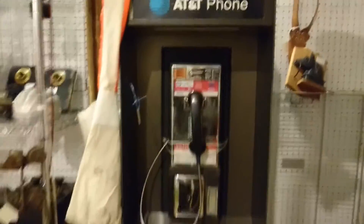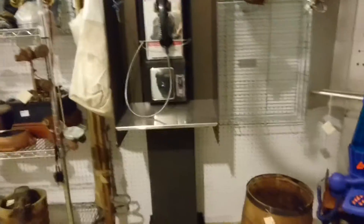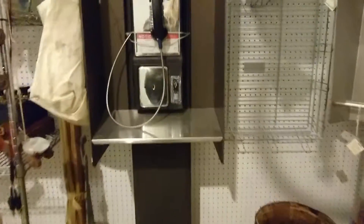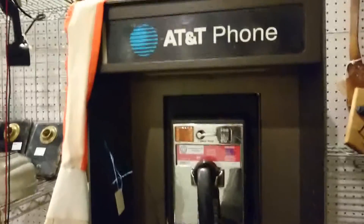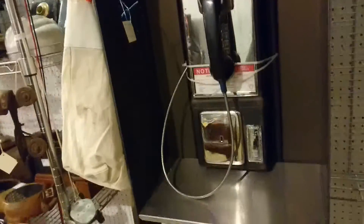Of course, with all the phones he has in here, he's going to have a phone booth. That'd be cool in a man cave in your house, in your rec room. It's something we are seeing a lot less of. Children nowadays don't even know what it is — but that's a pay phone.